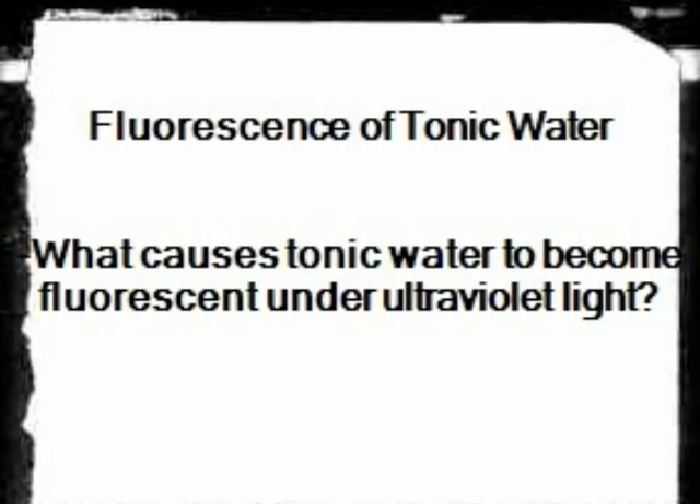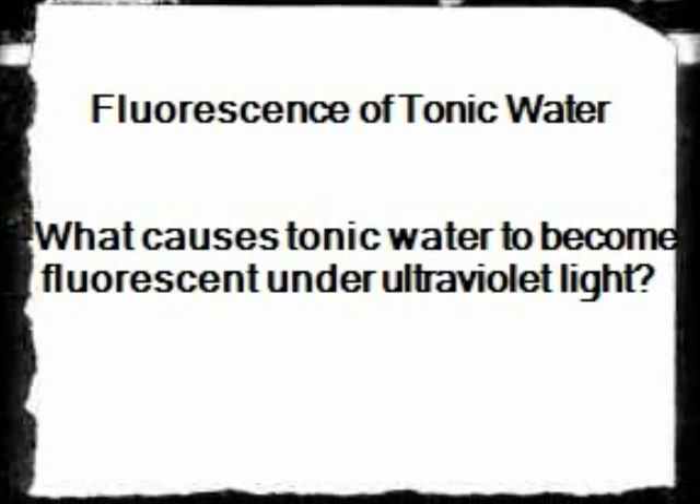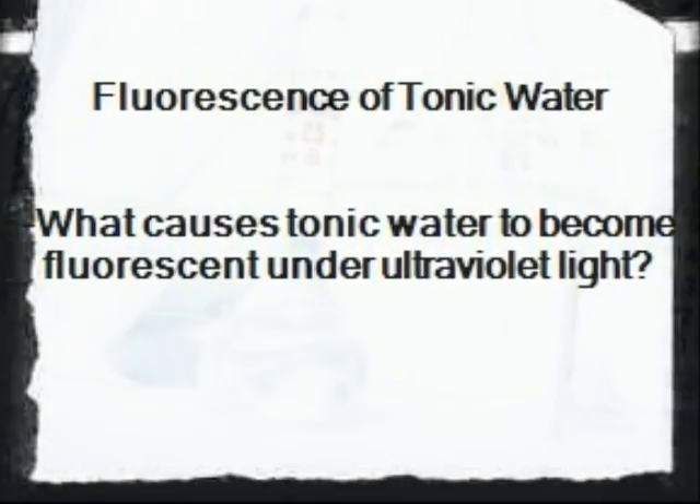Hello, I am a donor from Hermione Schools. In this experiment, the reaction between tonic water and ultraviolet light will be investigated, as well as the relationship between light, matter, and color.